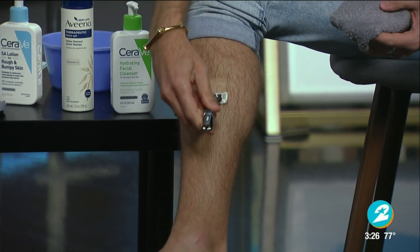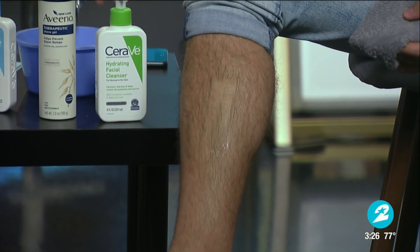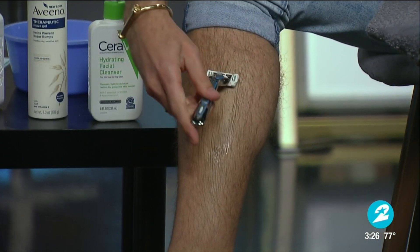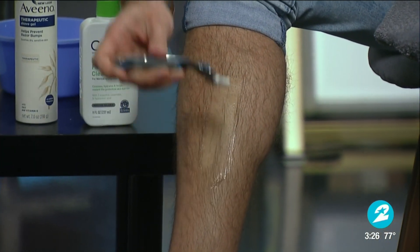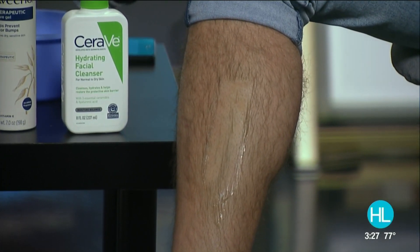Because it doesn't have any fragrance and it's not real soapy, it doesn't mess up the pH of the skin or hurt the skin barrier — and when you're shaving, you are hurting the skin barrier. If you shave downward in the direction of the hair, it's less likely to grow back into the skin.